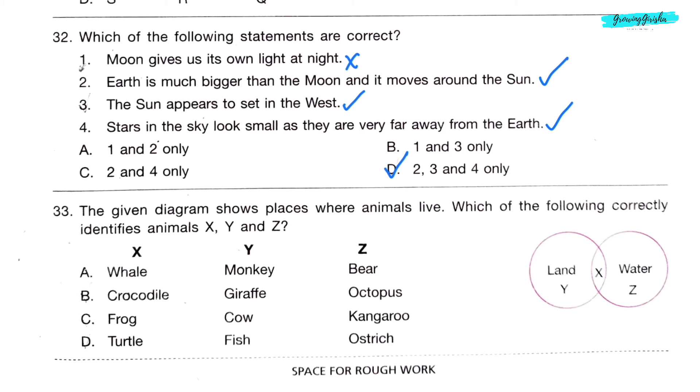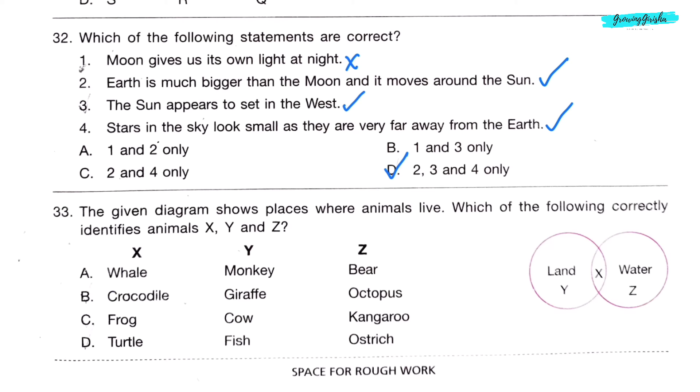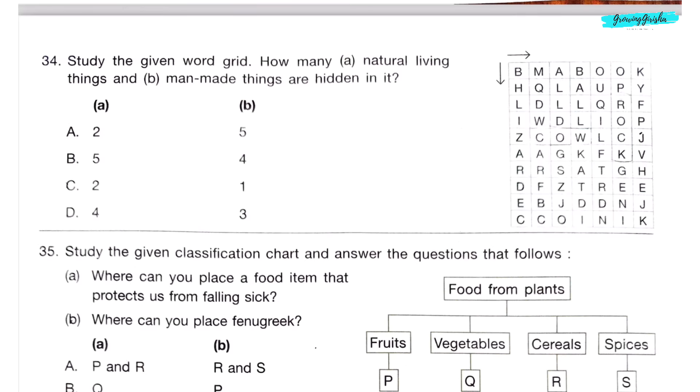Question 33. The given diagram shows places where animals live. Y shows land, Z shows water, and X shows both land and water. Whale lives only in water, so placing it in X (both land and water) is incorrect. Option B: Crocodile lives both on land and in water; giraffe lives on land; and octopus lives in water. So option B is the correct answer.